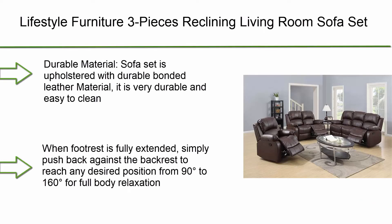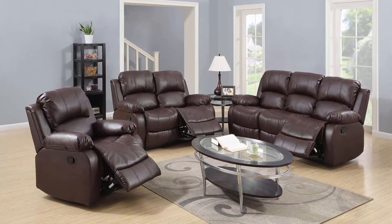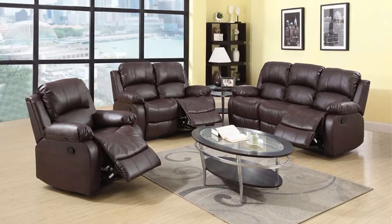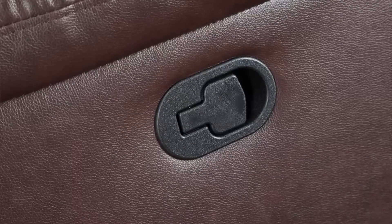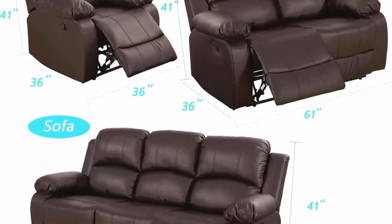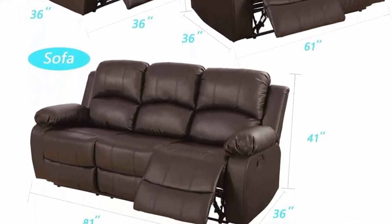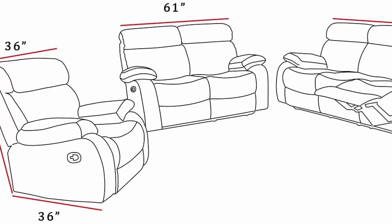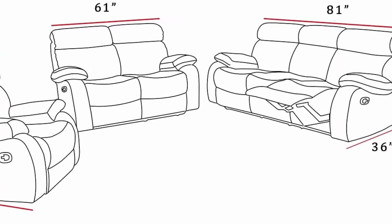Top 3: Lifestyle Furniture three-piece reclining living room sofa set — recliner, sofa, loveseat, and chair set, bonded leather recliner, brown. Durable bonded leather material, very durable and easy to clean. When footrest is fully extended, push back against the backrest to reach any desired position from 90 to 160 degrees for full body relaxation. No tools needed for installation — just slide the backs into the sofa base. Free shipping is curbside delivery only.